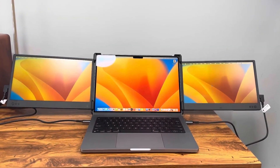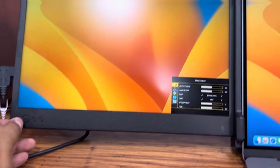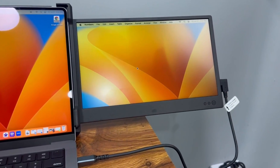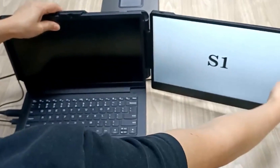Whether you're a remote professional, student, creative, or gamer, working with a single laptop screen can feel like trying to multitask with one hand tied behind your back. That's where laptop screen extenders come in. These powerful, portable monitors instantly boost your productivity, streamline multitasking, and transform your workflow on the go.